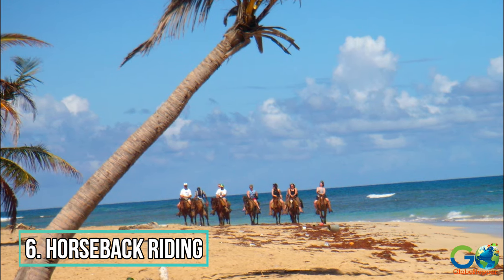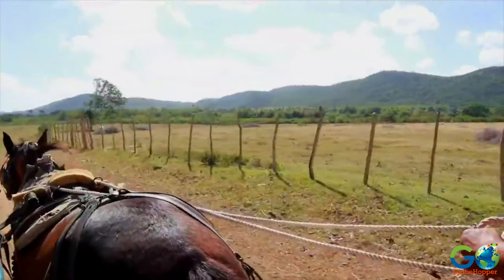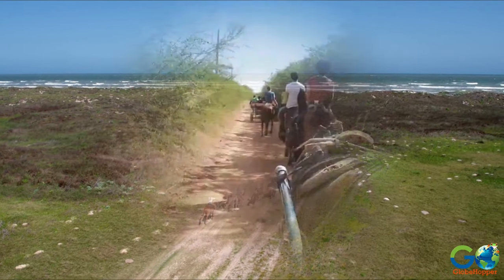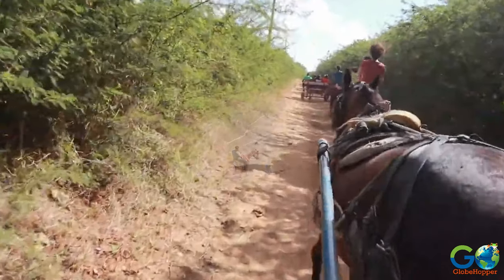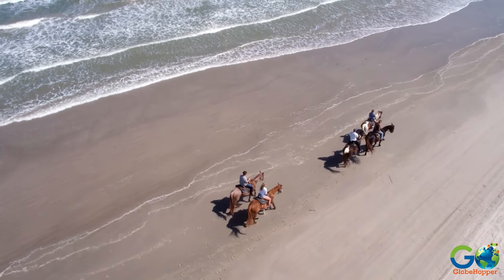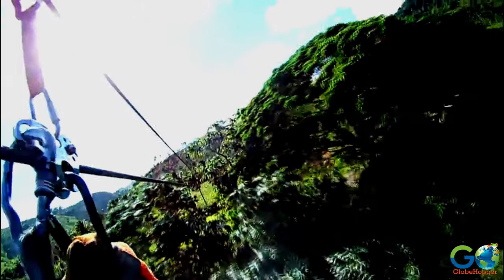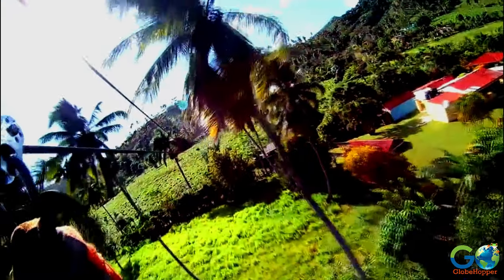6. Horseback Riding. Punta Cana offers several different horseback adventures, depending on the type of experience you want and the tour provider you choose. Some ventures include a ride along backcountry trails and through lush forests, while other rides take place along the beach. There are also sunset rides available. Many tour operators combine horseback riding with secondary excursions by adding a zipline experience or a visit to a coffee or cacao plantation.